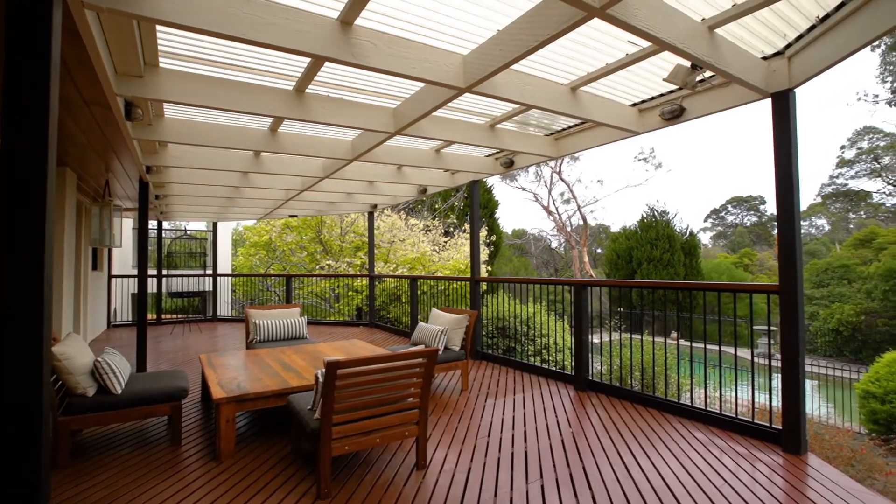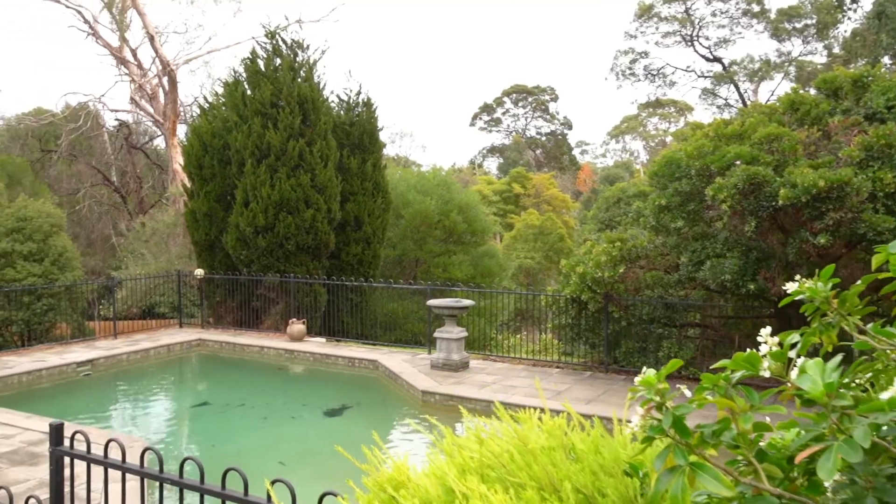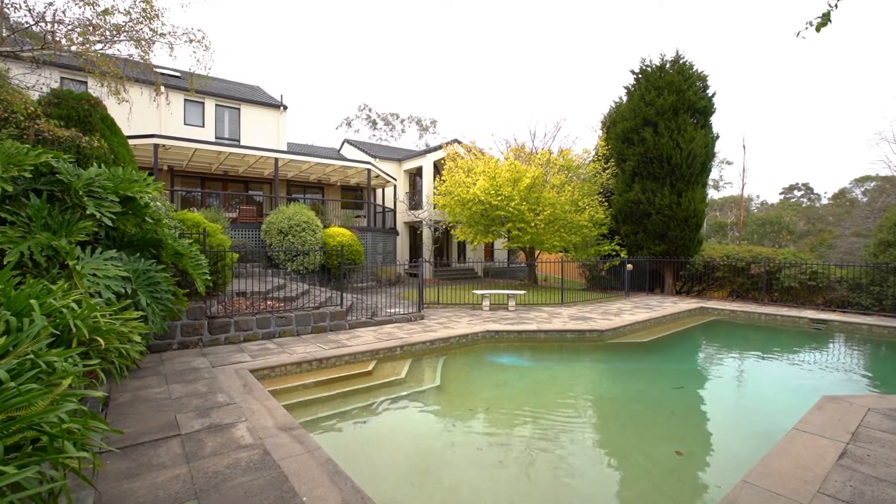Situated on over an acre, there are private established gardens, a pool, a three-car garage and a double carport.